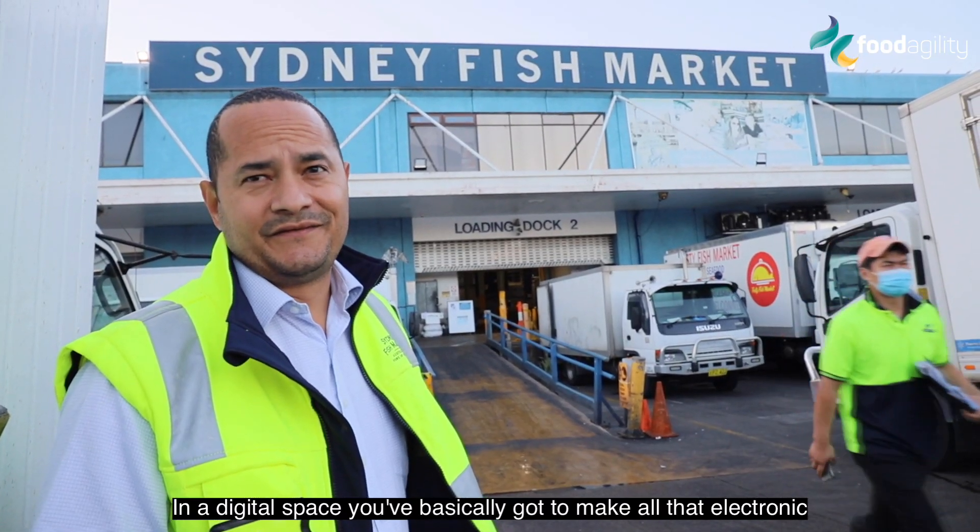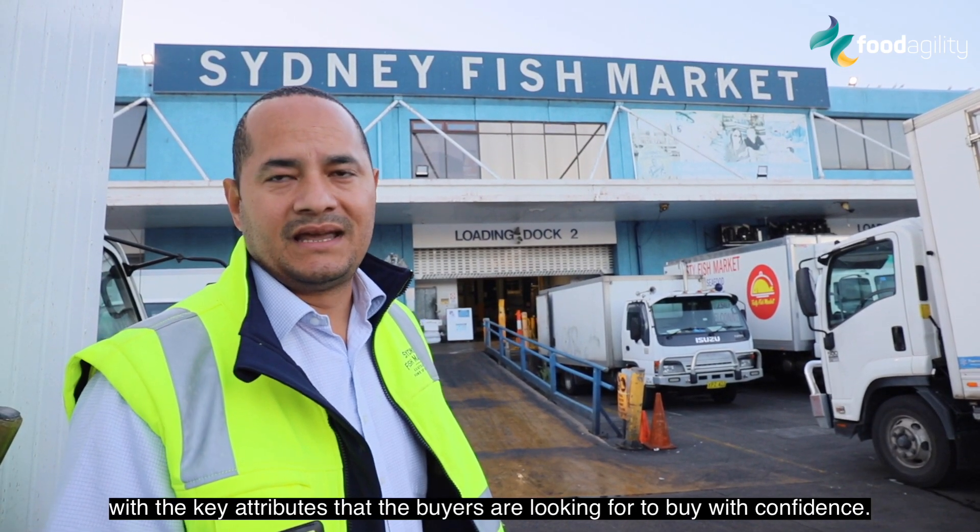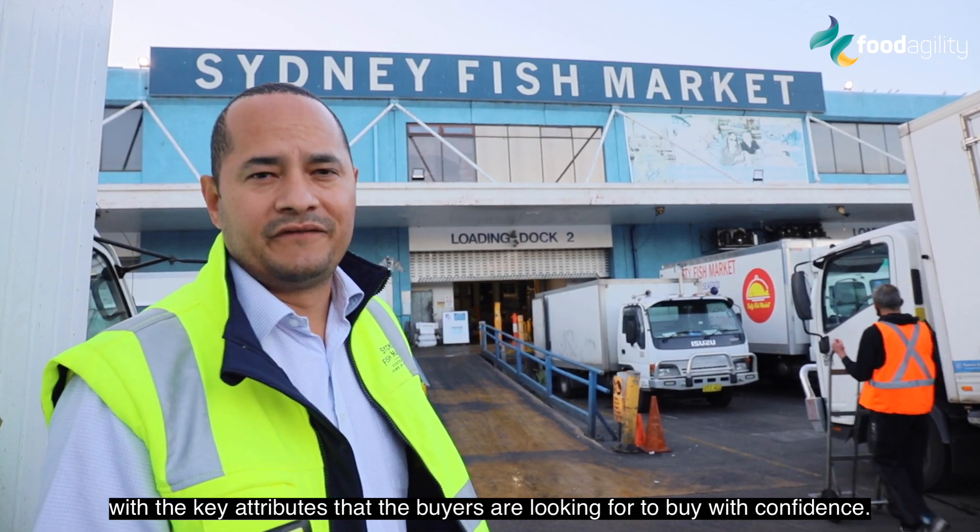In a digital space you've basically got to make all that electronic with the key attributes that the buyers are looking for to buy with confidence.